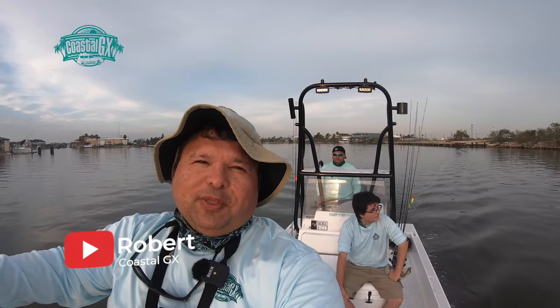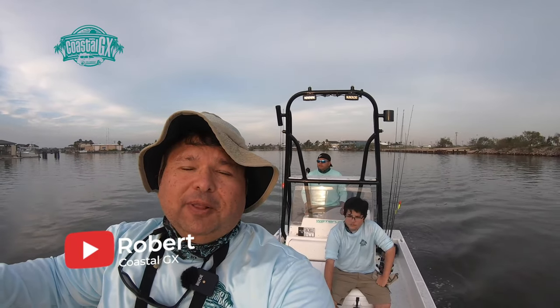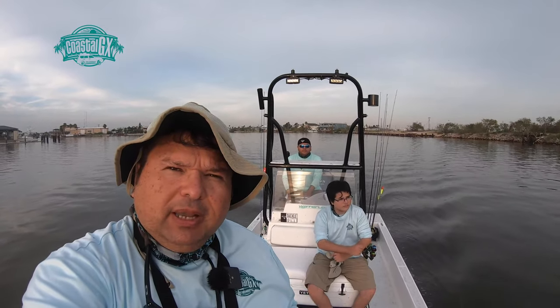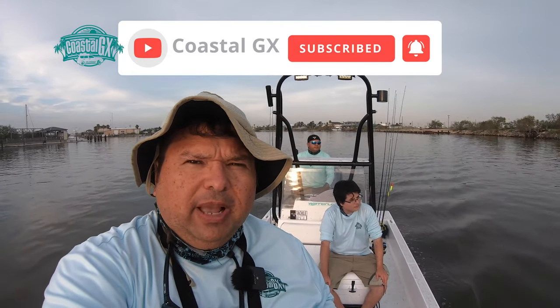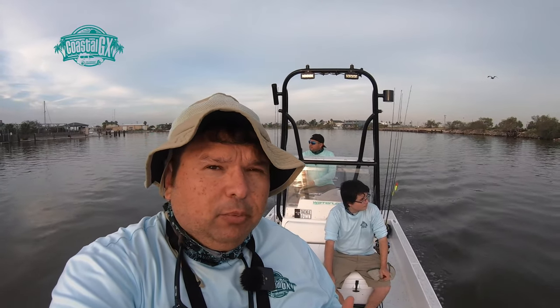Hey, YouTube family. This is Robert with Coastal GX. Today we're out here in Port Mansfield. It's been a while since we've done a fishing episode on a boat. Today we're with my son Robbie and my cousin Marco, and we're going to be trying to hit these areas of Port Mansfield. It's the first time we do Port Mansfield with Marco, and we're pretty stoked.